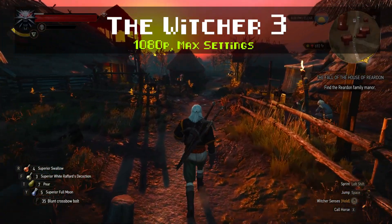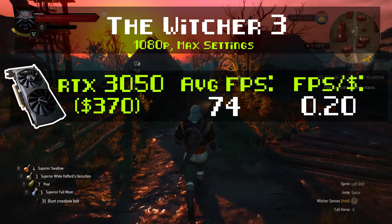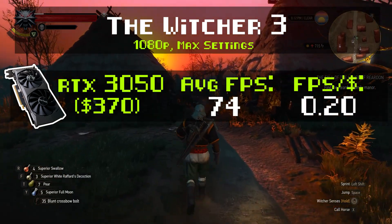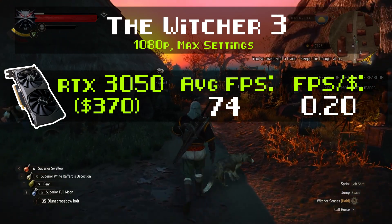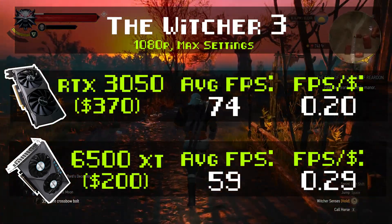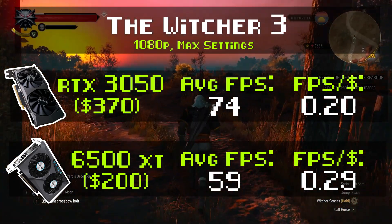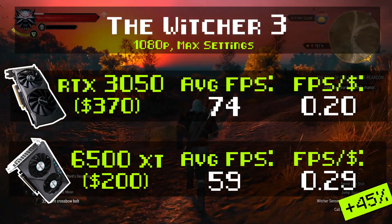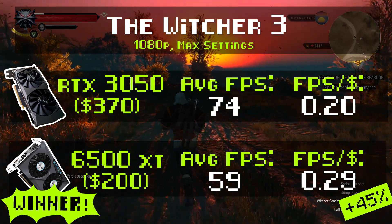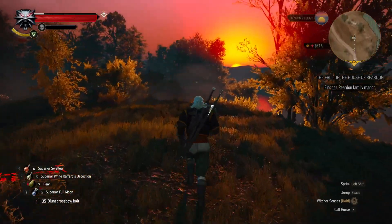Let's try The Witcher 3. We're running at 1080p max settings. The 3050 gets an average of 74 FPS, which means in terms of value it comes out with an FPS per dollar of 0.20. As for the RX 6500 XT — running the same benchmark with the same settings and the same system — the 6500 XT got an average of 59 FPS. However, considering the $200 price tag, that means it came out ahead in the value comparison at 0.29 FPS per dollar. That means the 6500 XT is a 45% better value than the RTX 3050 in The Witcher 3. So far, it's looking like the 6500 XT — the underdog, the GPU that everyone loves to hate — is actually mopping the floor with the RTX 3050.